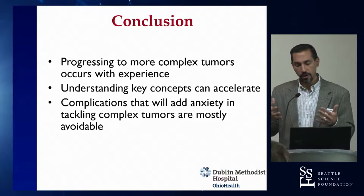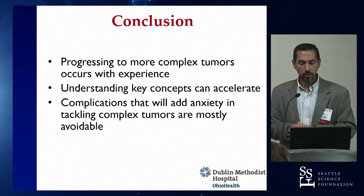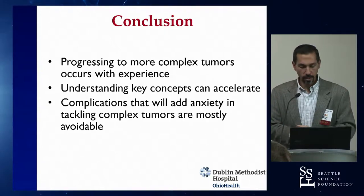Keep these principles in mind when reviewing tougher tumors on CT — hopefully you'll turn away fewer of them and feel confident going after these challenging cases.